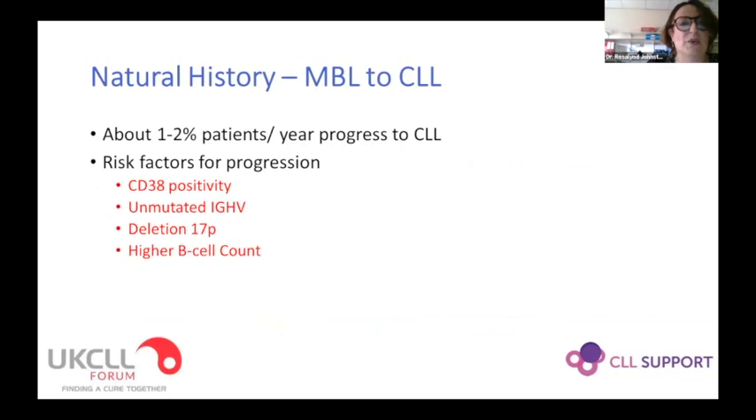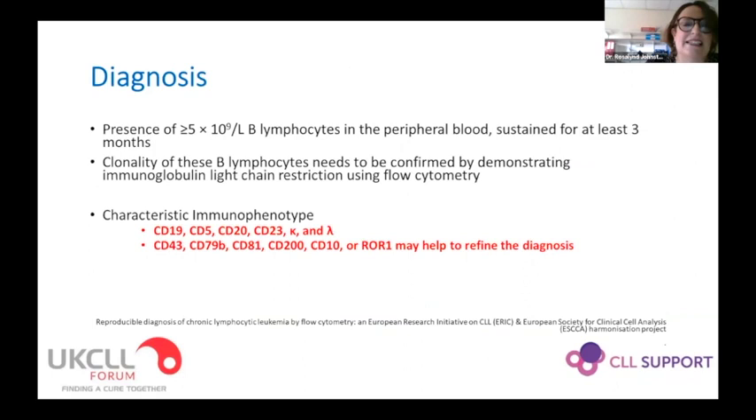The diagnosis is made by finding a lymphocytosis in the peripheral blood which is sustained and has a characteristic clonal immunophenotype. There's the classical five-point score that was used originally, developed at the Marsden, and there are various other markers such as CD200 and ROI1 that help us much more these days to refine the diagnosis when it's a bit more difficult.